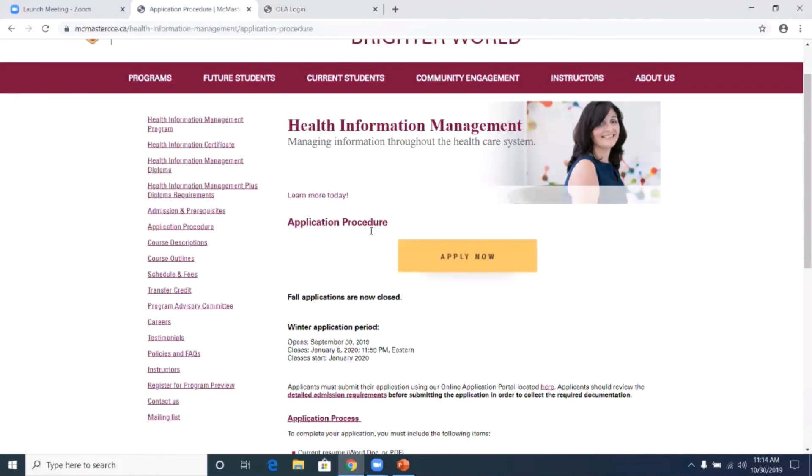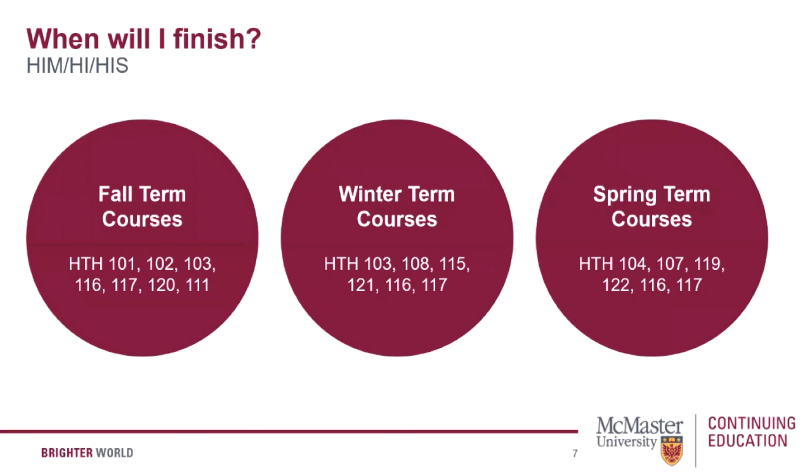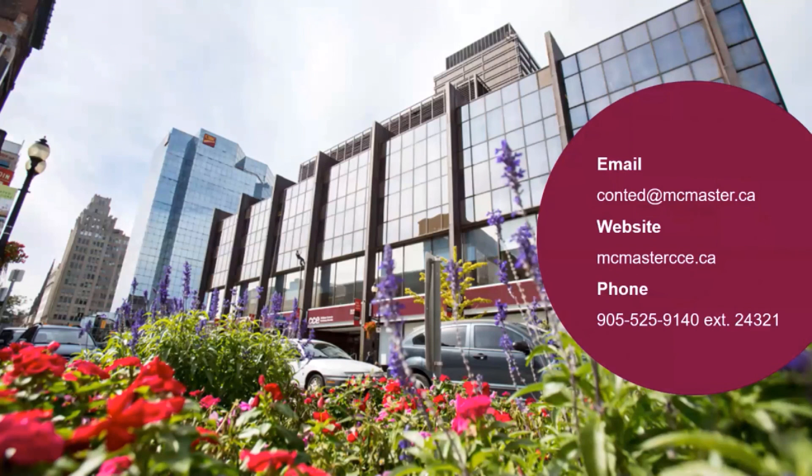That's it for the presentation part of this webinar. For additional information, please visit our website for more program details, course descriptions, and admission application details. If you have any questions, please contact McMaster Continuing Education via email or call our information specialists at the number provided.